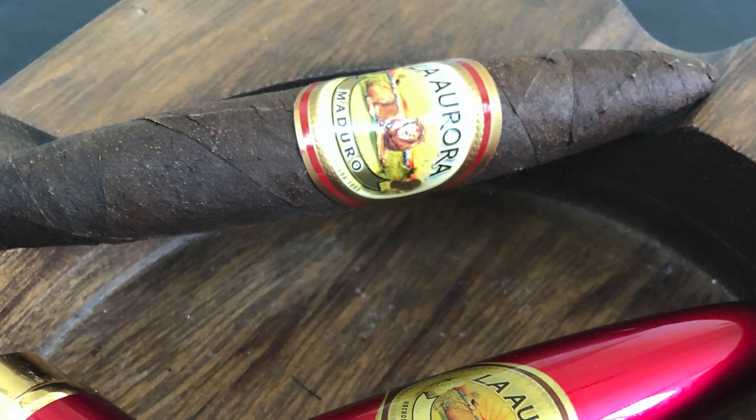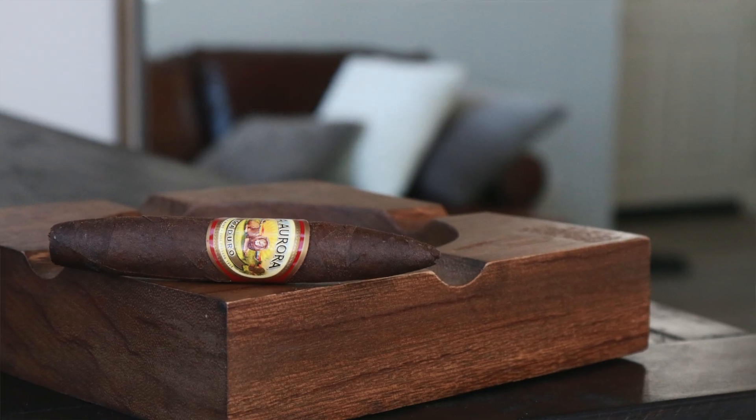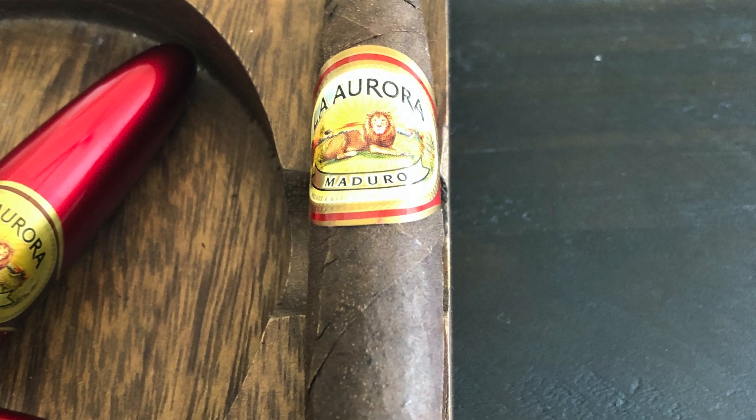Number four this week, we have the La Aurora Ruby — an old classic. A Brazilian Maduro wrapper on that one, Dominican binder, Brazilian, Peruvian, and Nicaraguan on the filler. You get dark chocolate, espresso, a nice heavy cedar, and a little bit of pepper throughout the entire smoking experience. Kind of an old classic with that beautiful La Aurora preferido line, and you can also find the Ruby now in some different vitolas.